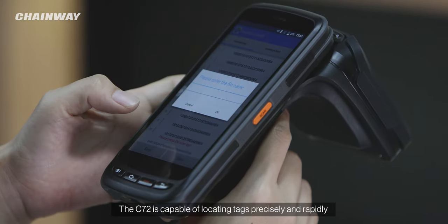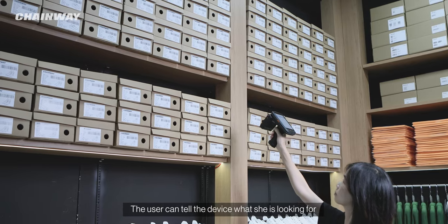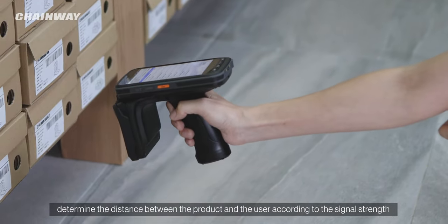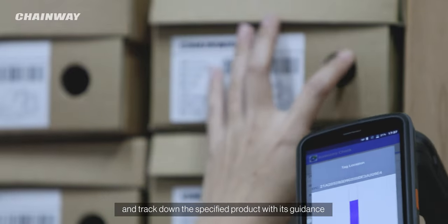The C72 is capable of locating tags precisely and rapidly. The user can tell the device what she is looking for, determine the distance between the product and the user according to the signal strength, and track down the specified product with its guidance.